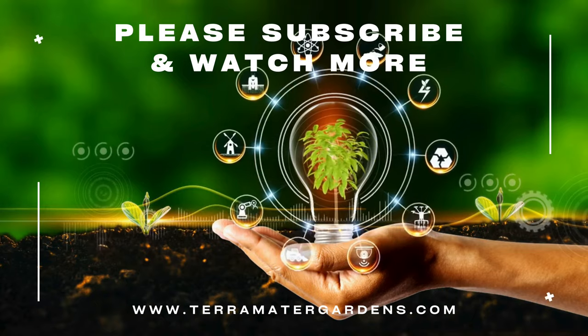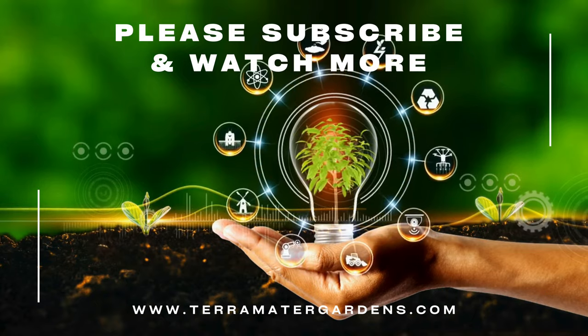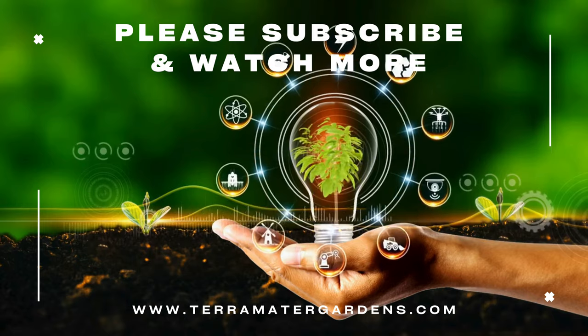Thank you for joining us on this exploration of Yerba Buena. Be sure to subscribe to our channel for more gardening tips, plant profiles, and herbal wisdom.